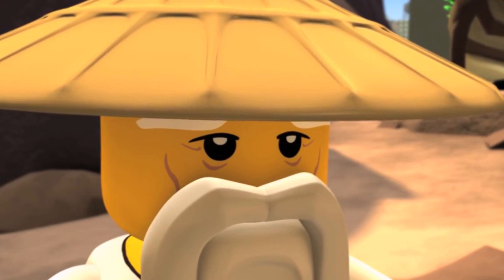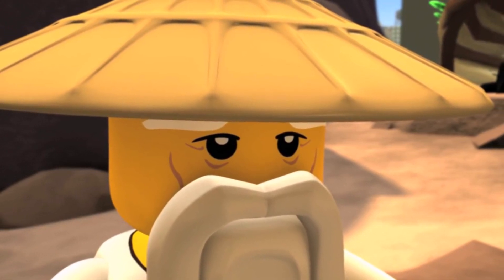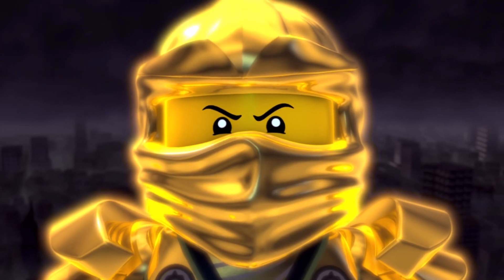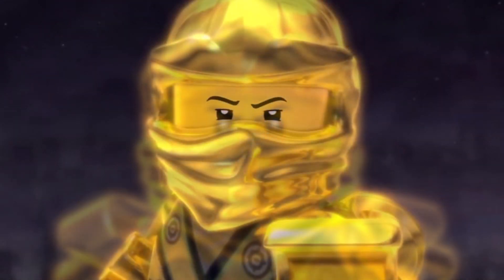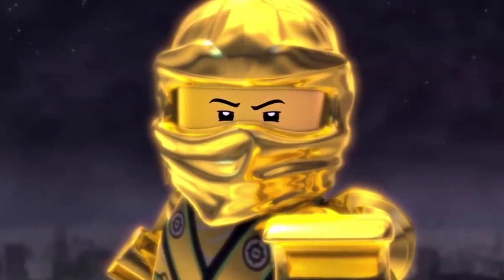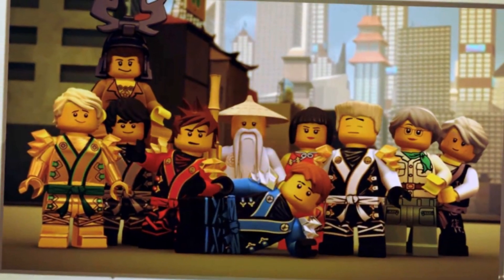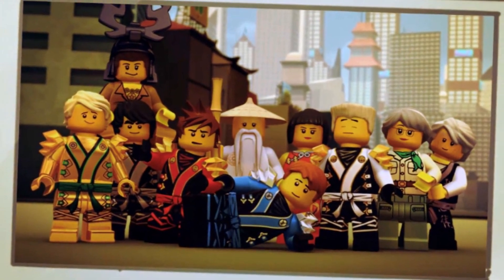I'm not quite sure what it is. I wanted to buy it because I am pretty much attracted to the biggest sets of the wave — I tend to go ahead and purchase those right off the bat. It's what I did for Legacy, it's what I did for Rebooted, it's basically what I do for every Ninjago series. But this one I kind of wish I did not buy.